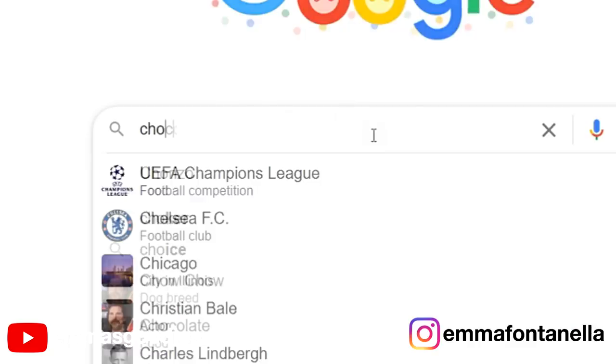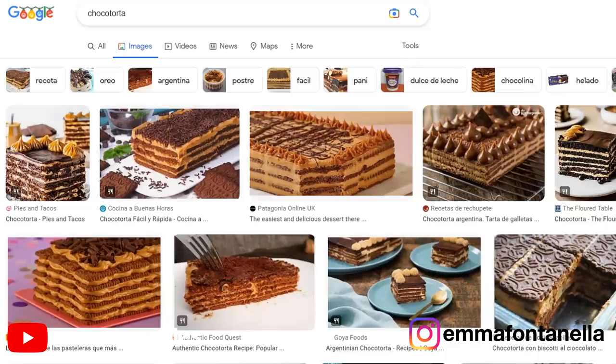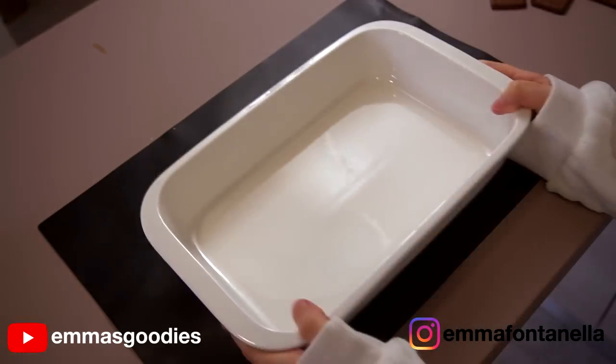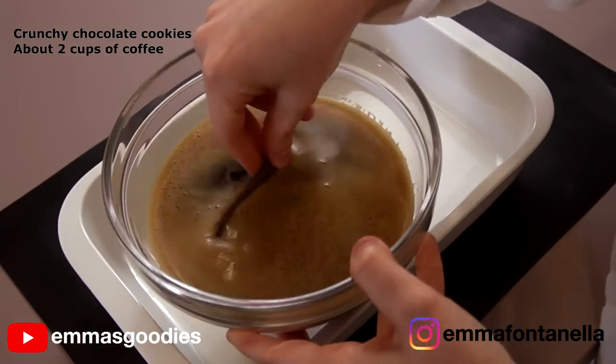Traditionally, I think Choco Torta is assembled as an actual cake — simply gorgeous, standing on her own feet. Mine needed a support system, so we're going to make this in a deep dish.